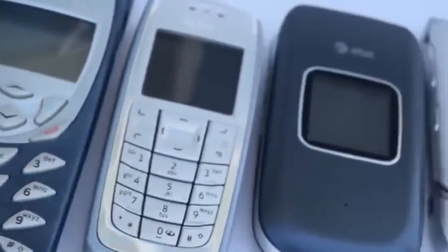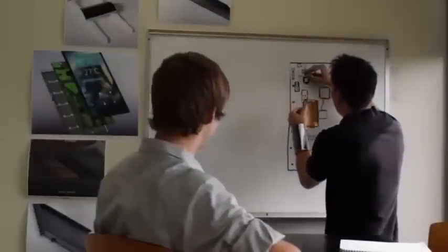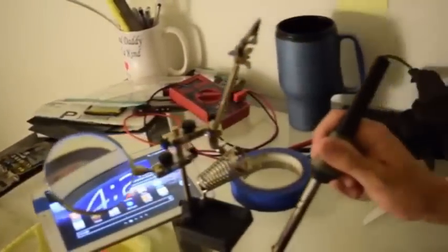Whatever happened to the days in mobile when companies were constantly pushing the boundaries of innovation and design, putting out products that were sometimes even considered wacky? We needed to design a device that was not only an incredible phone but also an amazing wearable.